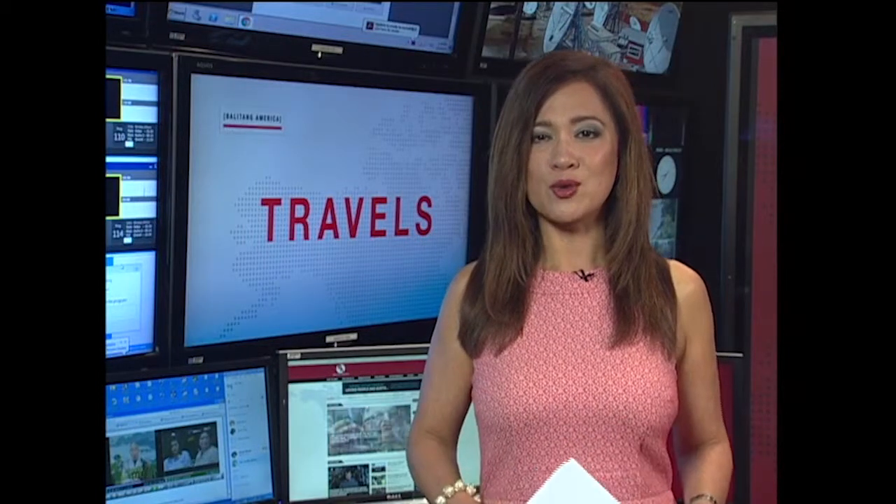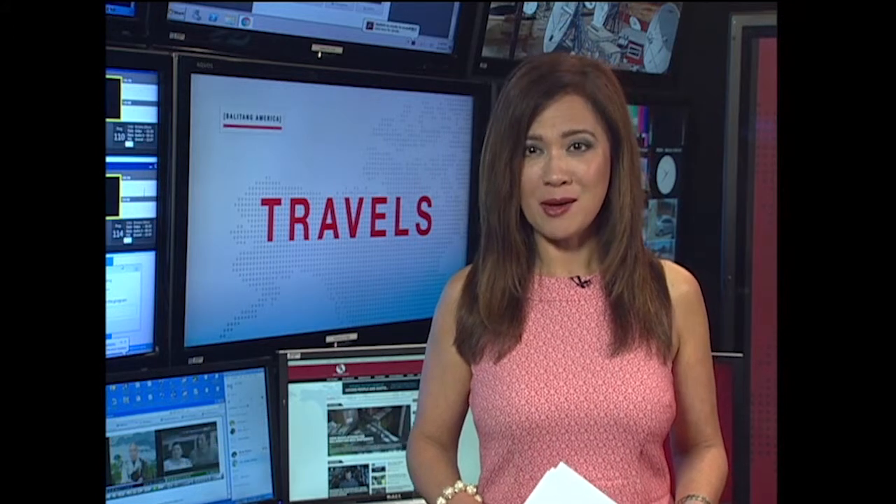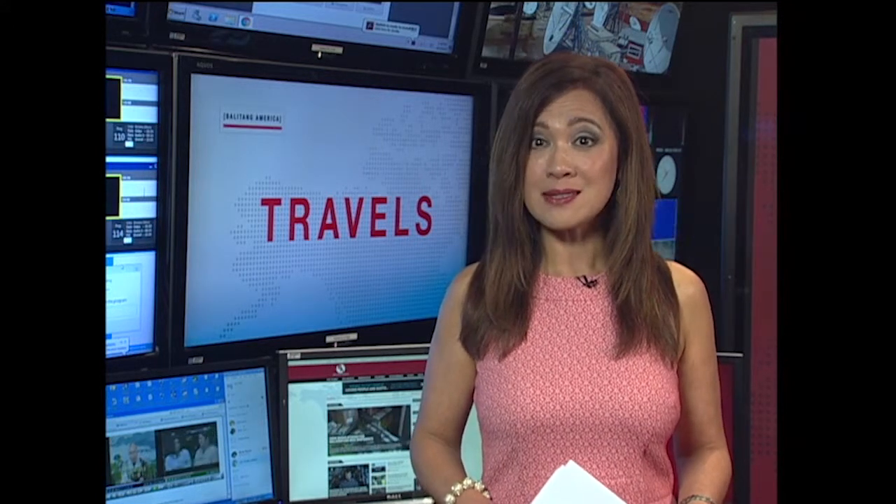Moving on now to this week's travels, where we explore a boutique hotel in Metro Manila that allows you to stay in style in an accommodation that is also one of the most eco-friendly in the area, proving that it values its guests as well as Mother Nature. Here is Azulie Boutique Hotel.